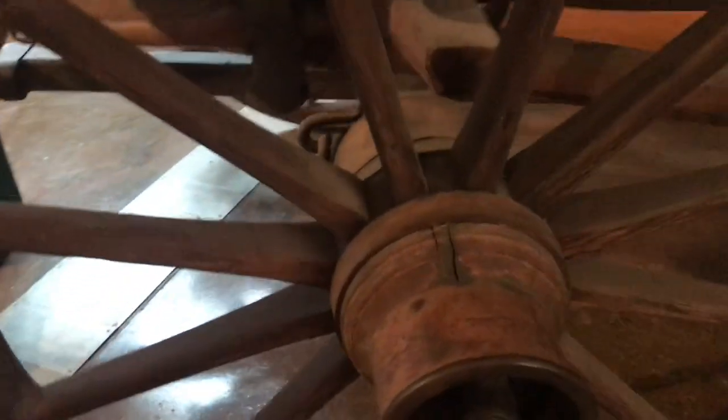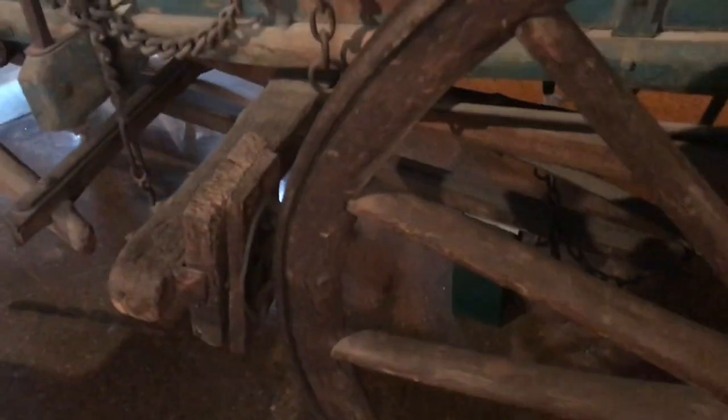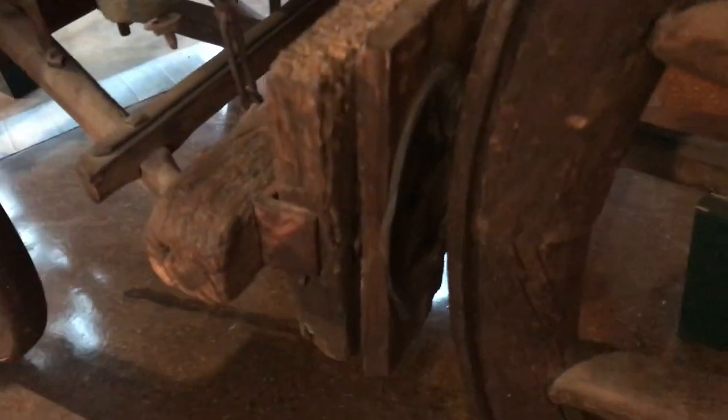Now at this time and age, most people didn't have a Conestoga wagon. Actually, to say it a little more accurately than a minivan, this would have been a tractor trailer. This could handle huge loads.